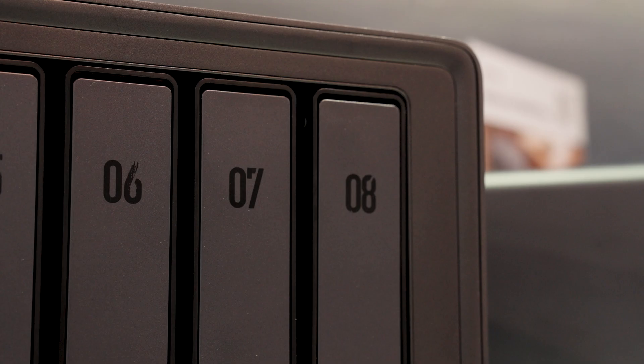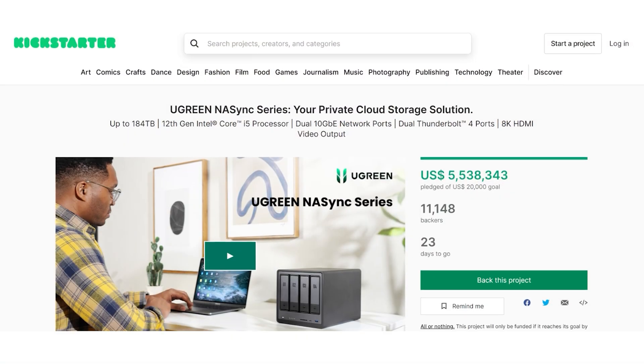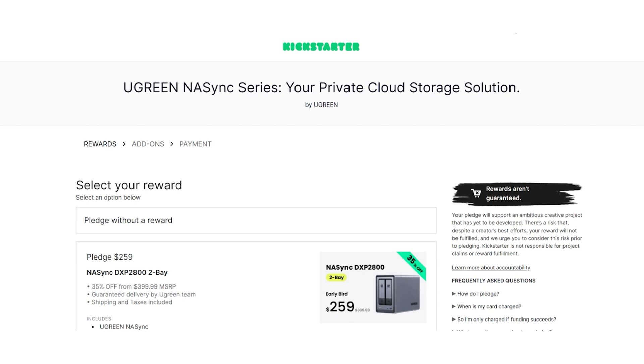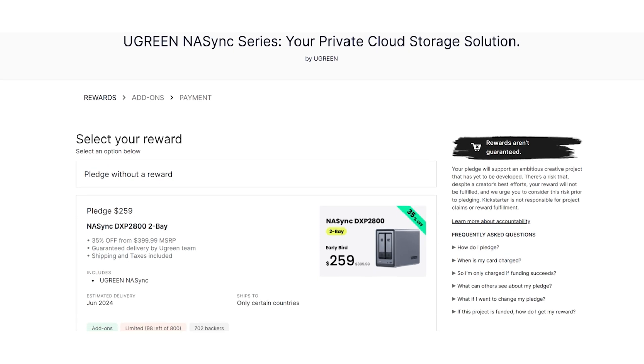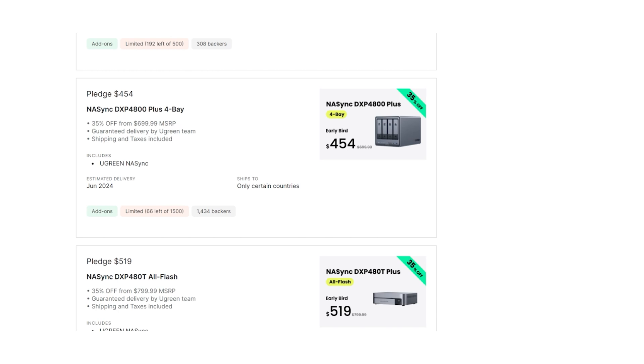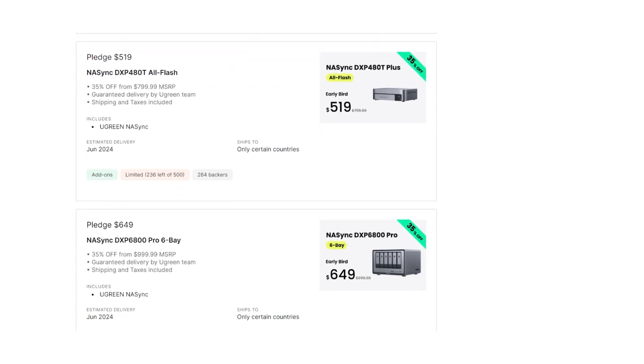Pricing-wise, what are we looking at? You can check the Kickstarter page — we have a limited discount of up to 35% off. This is only on Kickstarter, and once it goes retail the price goes up. This is the biggest discount available.